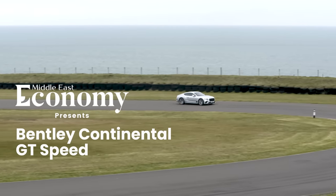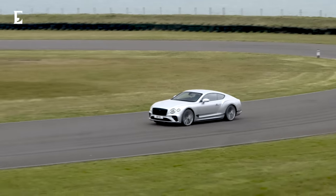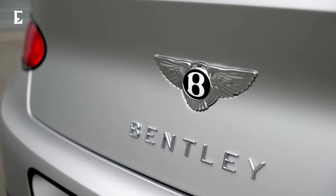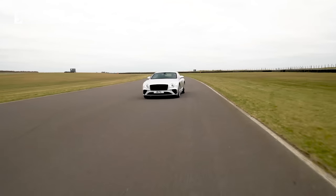Welcome to Econoi Middle East, I'm Alp Sarper, and today's rather special, luxurious and elegant guest is the Bentley Continental GT Speed. That means it is the most powerful production car Bentley has ever built.